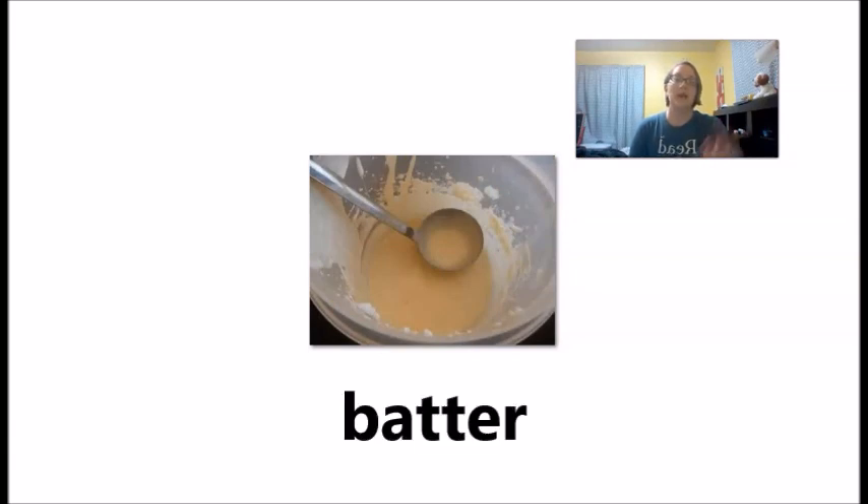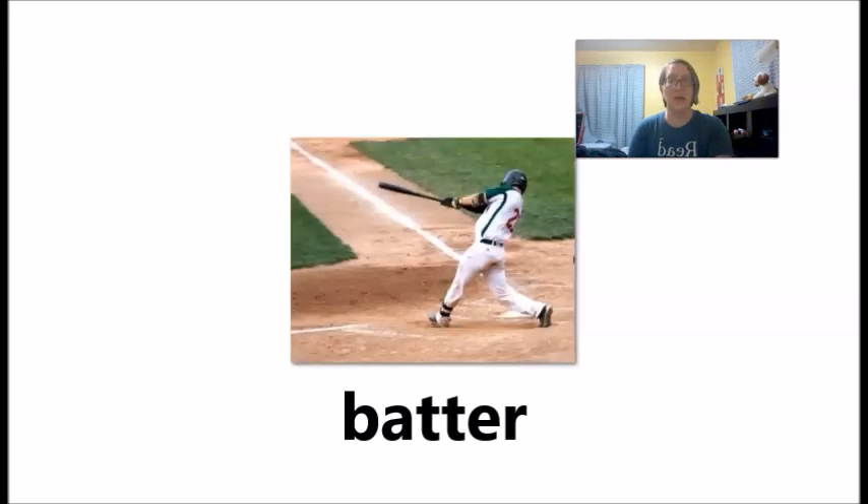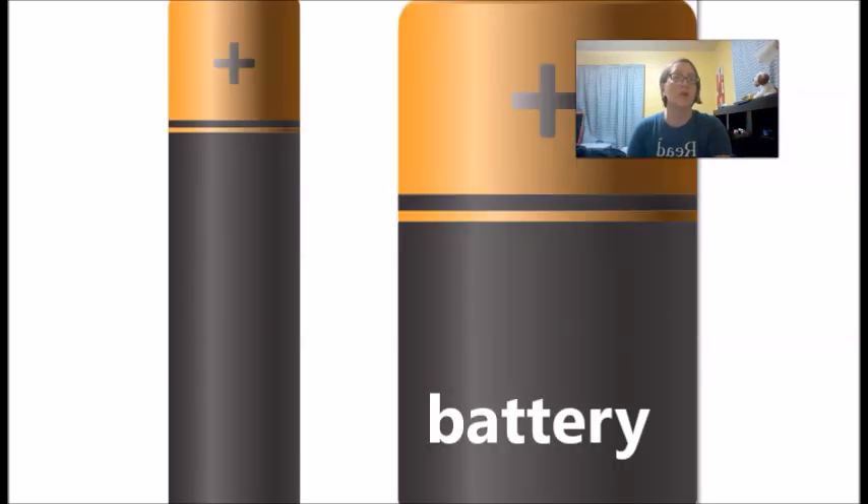Batter has two different meanings. The first is the liquid dough — the liquid that you use to make a cake, this is batter. And then the person who bats is a batter. And then of course we know the word battery — easy.